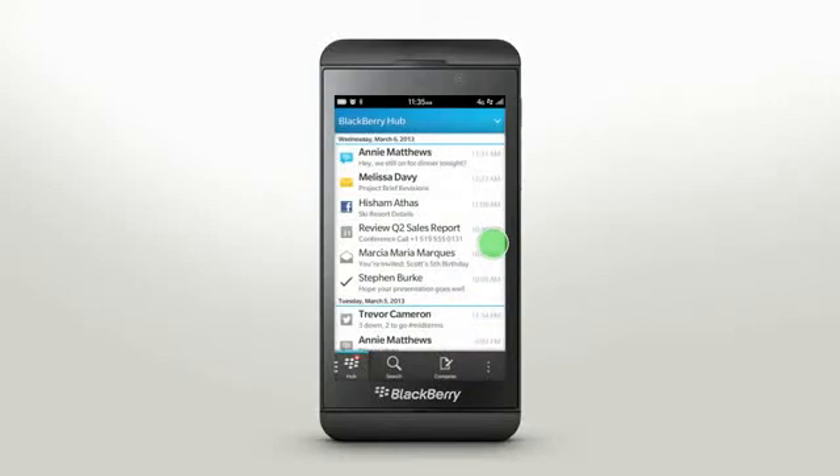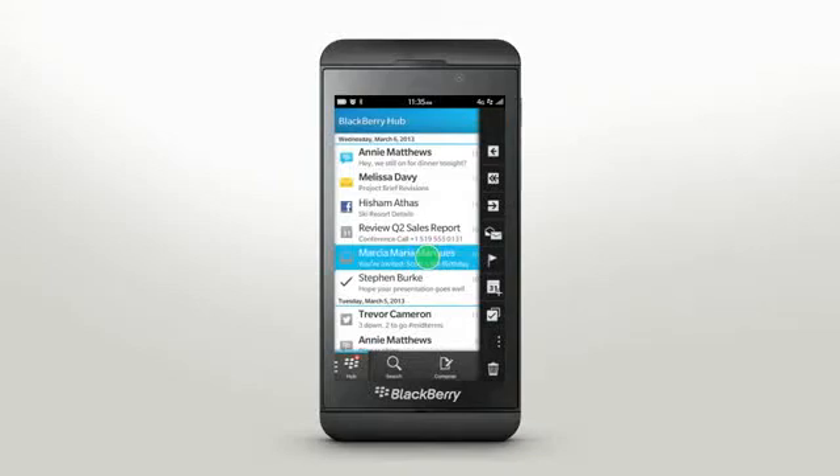To view the options for a single item, touch and hold and a menu will appear on the side. Slide your finger down the list to see the various options you have. BlackBerry Hub, BBM, and App World are just a few of the places you can do this.